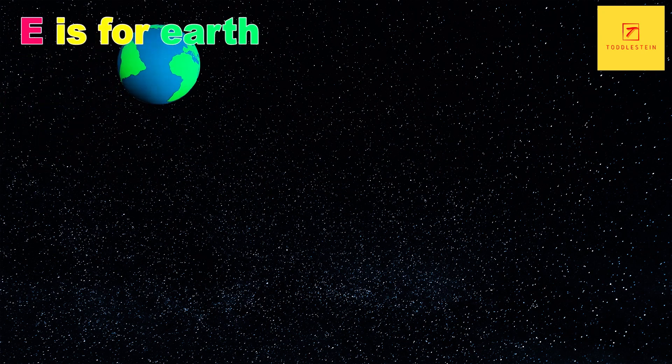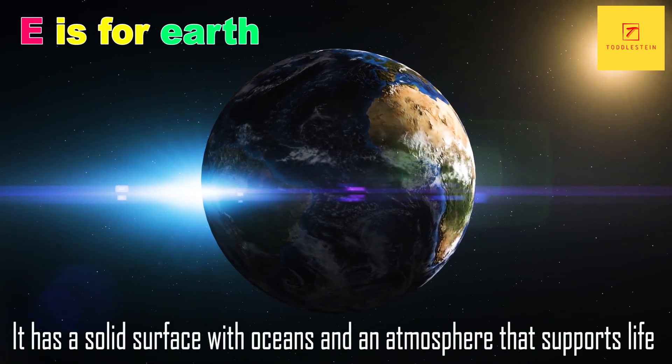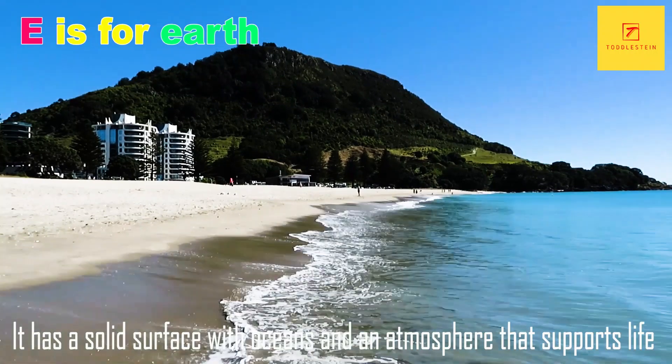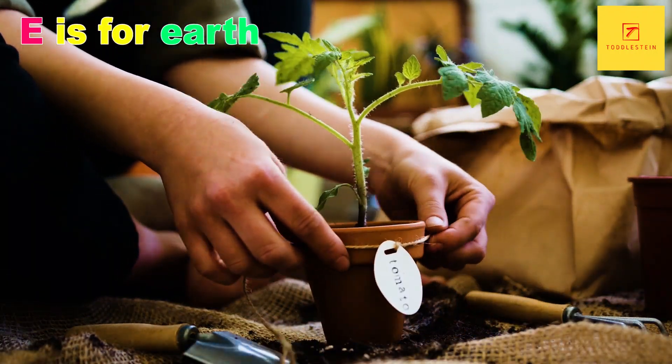E is for Earth, our home planet. It has a solid surface with oceans and an atmosphere that supports life. Earth is the only planet in the solar system known to have life.